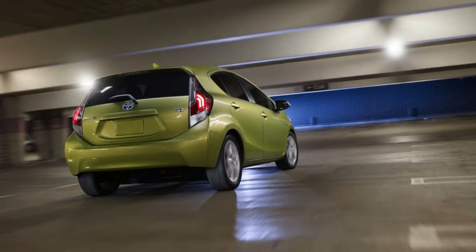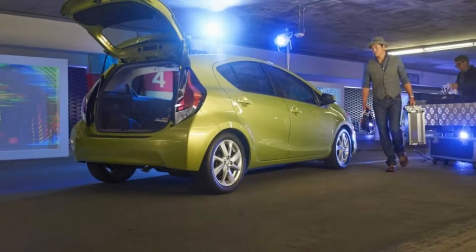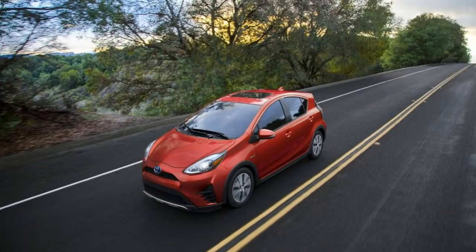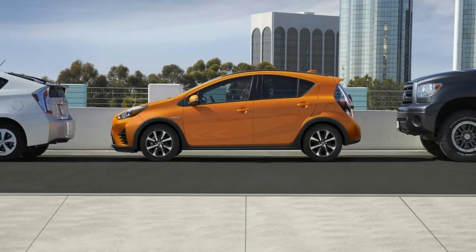Total drive from the C's hybrid powertrain is 99 horsepower — 73 from the 1.5-litre Atkinson Cycle 4-cylinder and 60 from electric assist. That power channels through a continuously variable transmission on its way to the front wheels. Unless putzing through a crowded city, the driver will, as a general rule, be demanding all available power with the throttle mashed down.